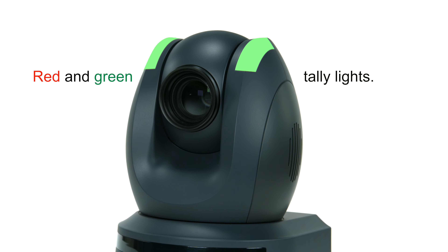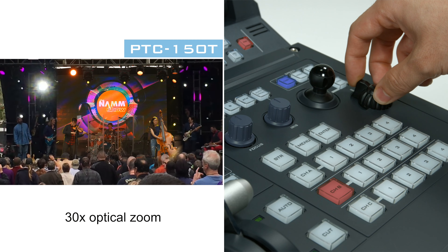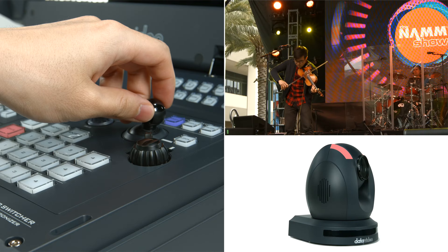The PTC150T is capable of manual and automatic pan, tilt and zoom operation with 30 times optical zoom to produce smooth, professional video.